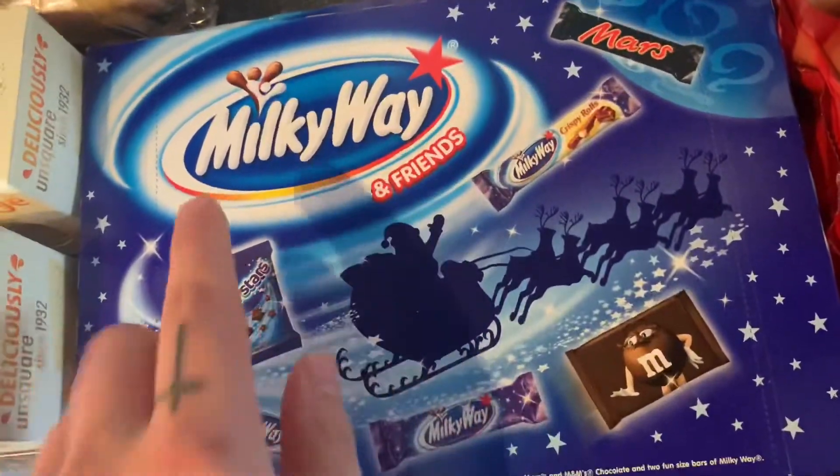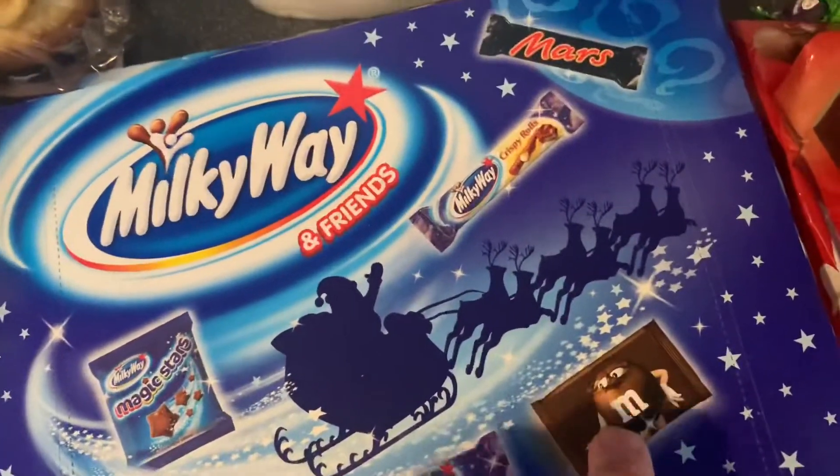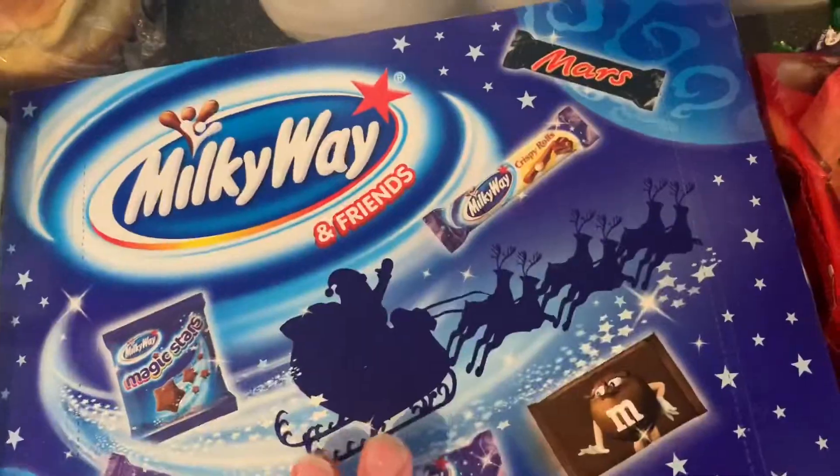These are from the Christmas section — the Milky Way Friends. They're £2.00 and they're like a Milky Way selection box. You get Magic Stars, two Milky Ways, M&Ms, a Milky Way Crispy Roll, and a Mars bar in there.